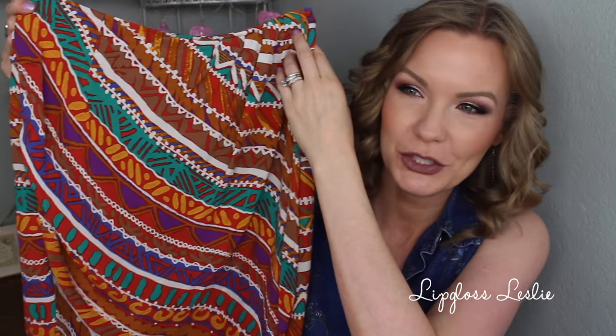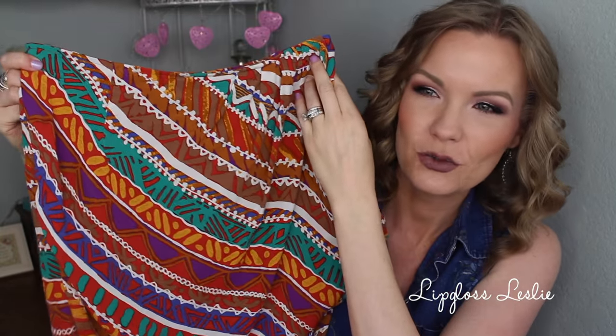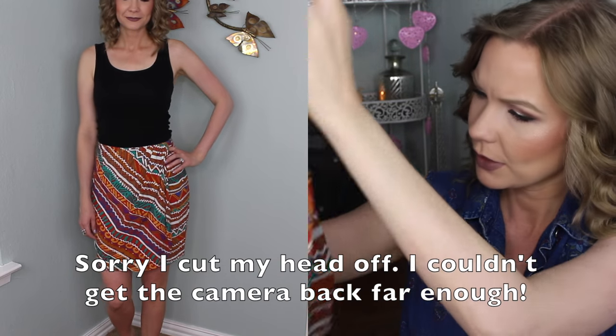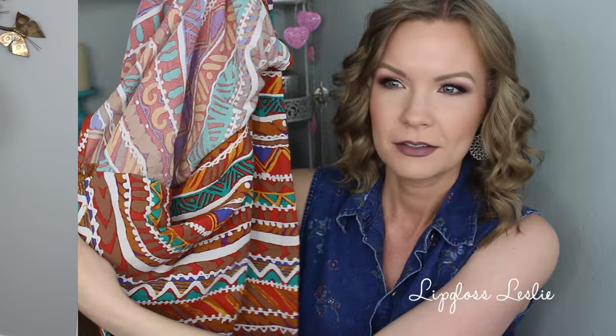Starting off with some skirts. I thought this one was really cute and had a very 90s tribal sort of feel to it. It's sort of like a wrap skirt but it's sealed on the other side. I just like it — it's soft, it's comfortable, and this was two dollars. I have quite a bit of denim in this haul because I love denim — pretty much anything denim: jeans, denim skirts, denim jackets, dresses, chambray tops, even denim purses.